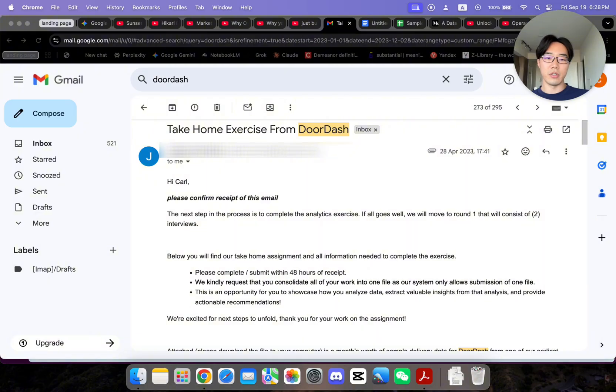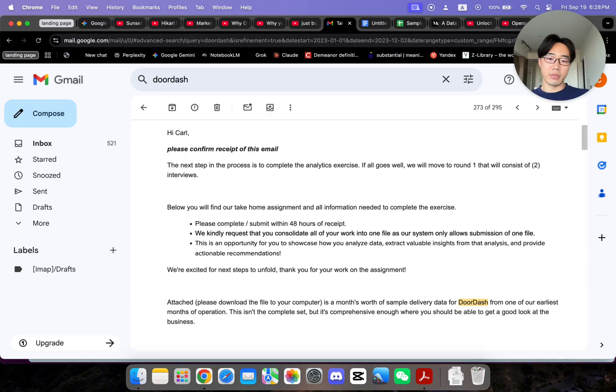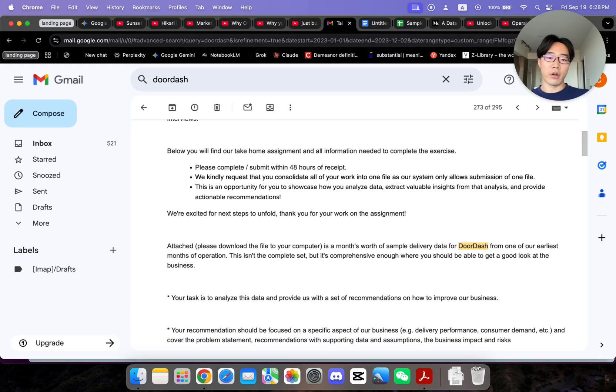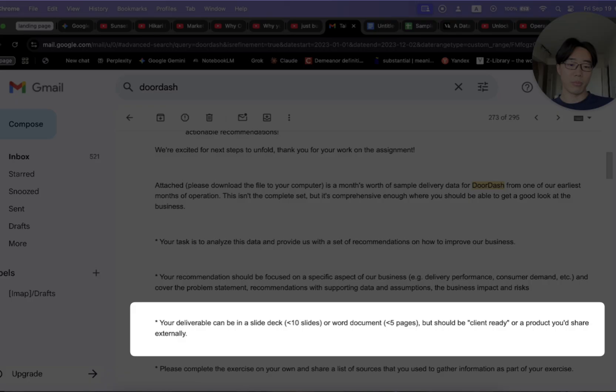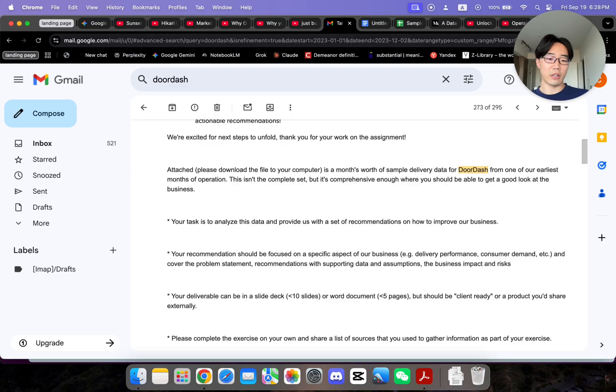By no means is this the best or optimized solution — it's just my way of doing it, but I think it can be a great reference. So without further ado let's just dive in. First I want to show you this email — back in 2023, please complete and submit within 48 hours. They sent me a dataset of operation data, and the deliverable should be in a slide deck less than 10 slides or a word document less than five pages, and should be client-ready or shareable externally.